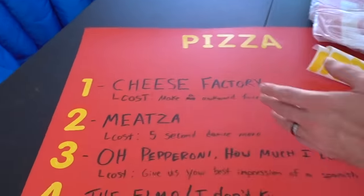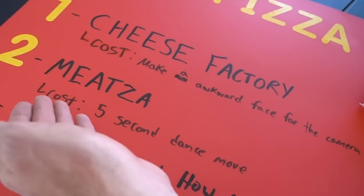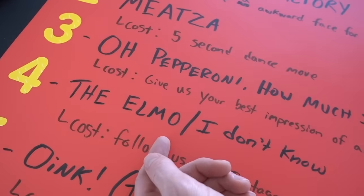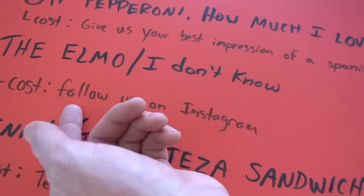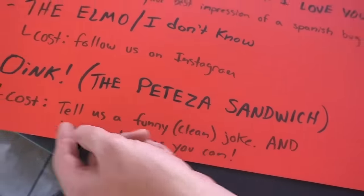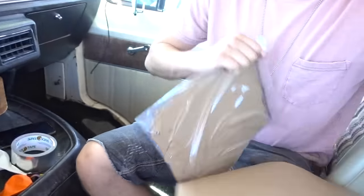Andrew reads out the pizza challenge menu — you can get cheese or pepperoni, but each slice costs a challenge. Options include making an awkward face for the camera, a five-second dance move, giving your best impression of a Spanish bug Elmo, telling a funny clean joke, or jumping as high as you can. Time to set up the decorations — here's the pizza banner. Should we put it inside or outside? Good call — here we are, time for pizza!